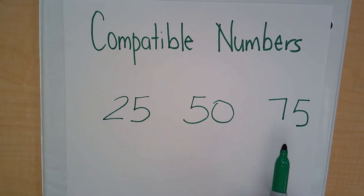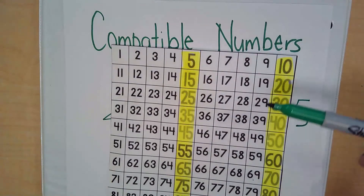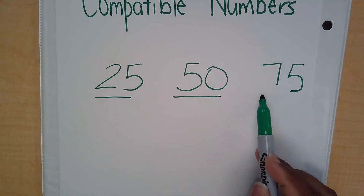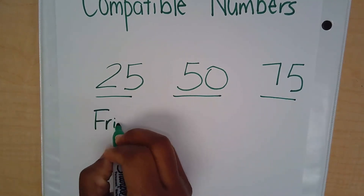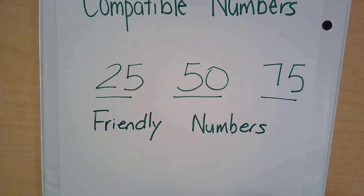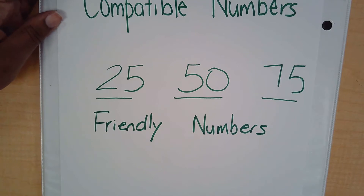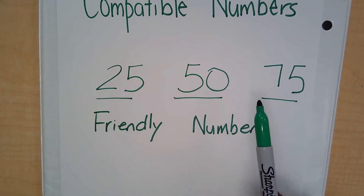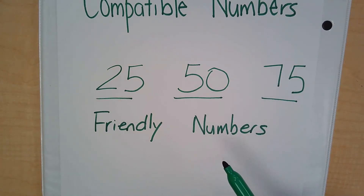These three numbers are considered compatible numbers. Sometimes when we are asked to use compatible numbers, we may need to find the number closest to one of these that ends with a 5 or a 0. However, sometimes you may just need to use one of these three numbers: 25, 50, or 75. These can be called friendly numbers. They are friendly because they help us do mental math so much more easily, because of either the 5 or the 0. In this video we can use compatible numbers to either add or subtract.